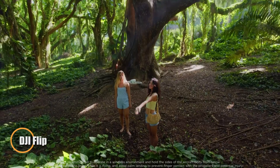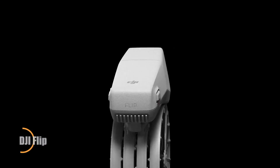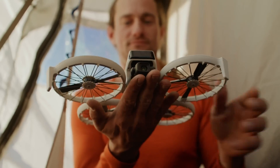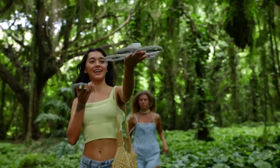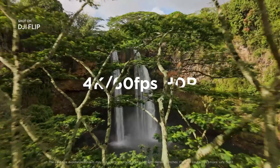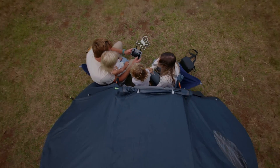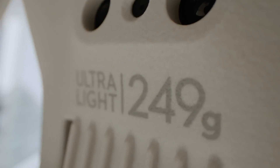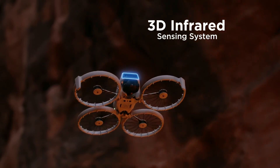DJI's Flip drone redefines portable aerial creativity with its lightweight, foldable design and beginner-friendly controls. Weighing under 249 grams, it's exempt from registration in many regions, making it perfect for spontaneous adventures or travel-ready content capture. Despite its compact form, the Flip features a powerful 1/1.3-inch CMOS sensor that shoots detailed 48MP photos and cinematic 4K 60fps video, all stabilized with a 3-axis mechanical gimbal for ultra-smooth footage.